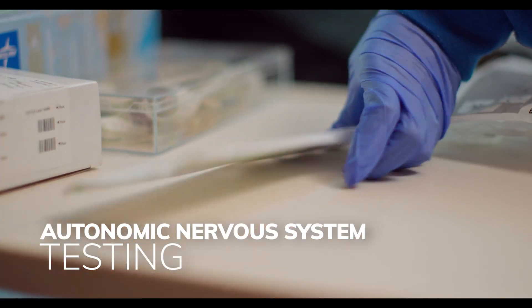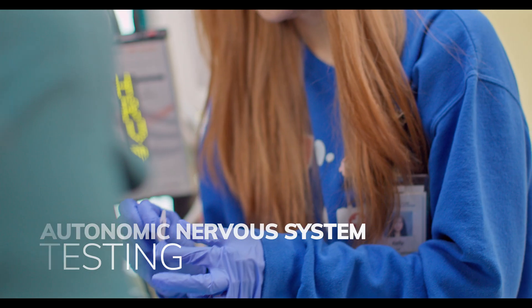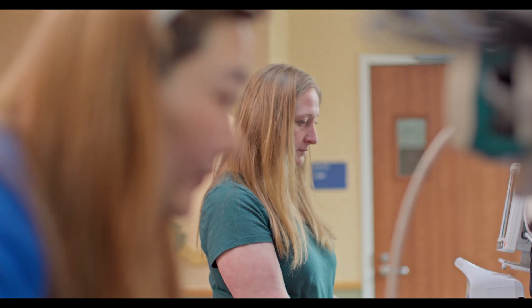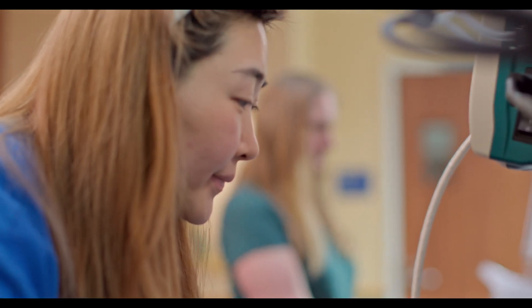Other tests include autonomic nervous system testing, polysomnography, and nerve conduction studies.